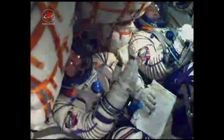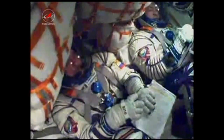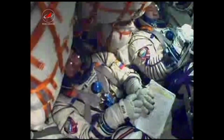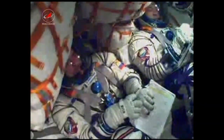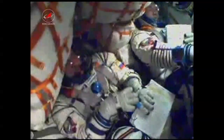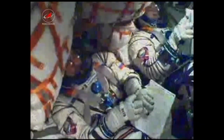The third stage engines are operating stable. Six minutes, 35 seconds into the flight, the third stage is performing as expected — everything being reported as nominal.